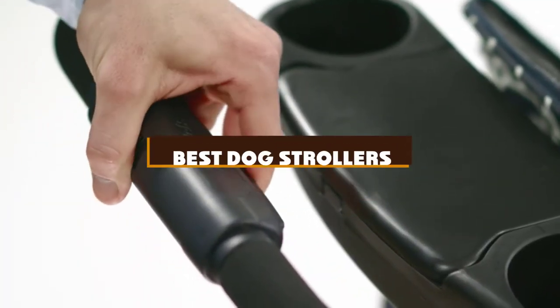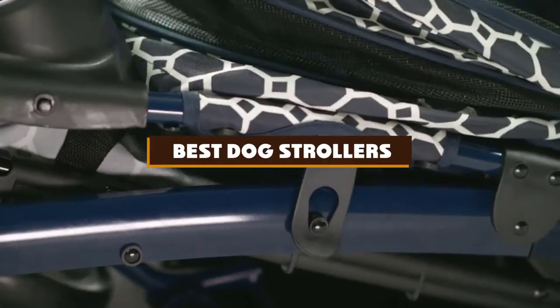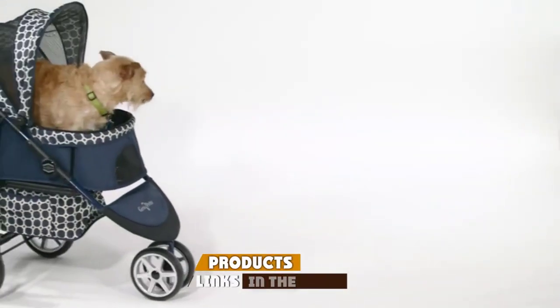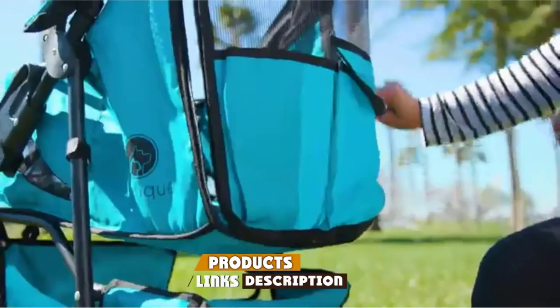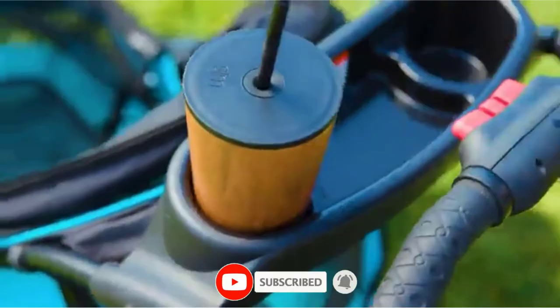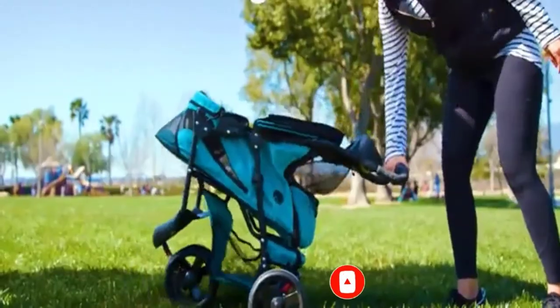If you're looking for the best dog strollers, here's a list you must see. We made this list based on our personal preference and sorted it based on the features, prices, quality, durability, and reputation of the manufacturers and customer feedback. We've included options for every type of customer. So let's get started.